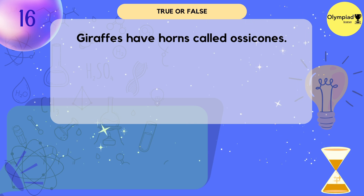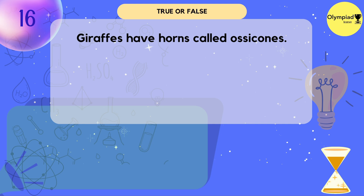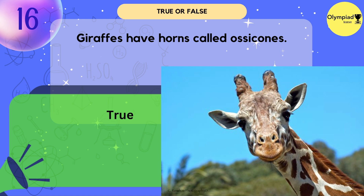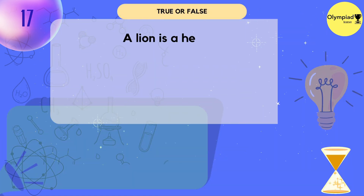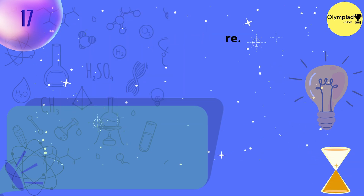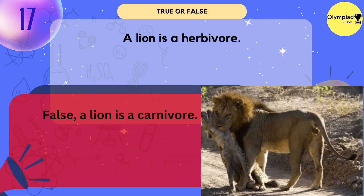Giraffes have horns called ossicones. True. A lion is a herbivore. False — a lion is a carnivore.